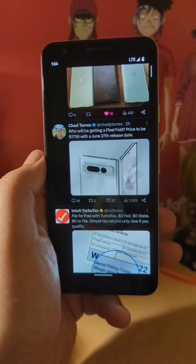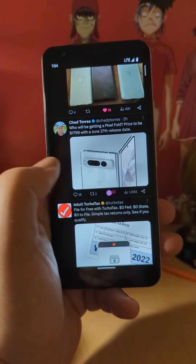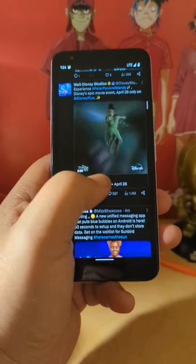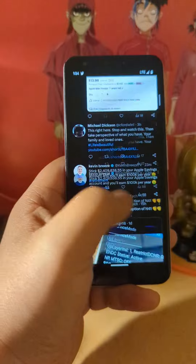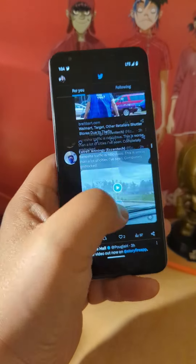You have the Sony IMX363, 12.2 megapixel with an f1.8 aperture, single lens shooter in the back and selfie cam in the front. But a 3,000 milliamp hour battery, no water resistance, no wireless charging, and a polycarbonate build — so you don't have to worry about glass. These were the things people were kind of focused on.